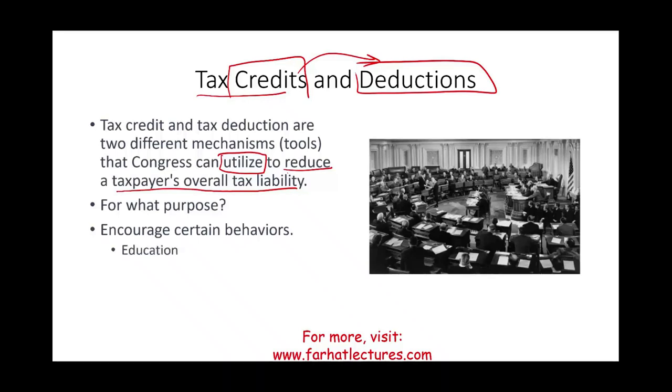For example, for education purposes — if they want you to attend school — they will create either a credit or a deduction or both. In the US, we have tax credits and tax deductions for education. That's going to help you save on your taxes if you undertake that activity. Also, if they want to encourage you to use alternative energy, they will give you tax credits or deductions — for example, to buy a car like Tesla that uses alternative energy, not fossil fuel, or to install energy-saving equipment in your household. Or for family formation: if you get married or have kids, the government will give you more tax credits.